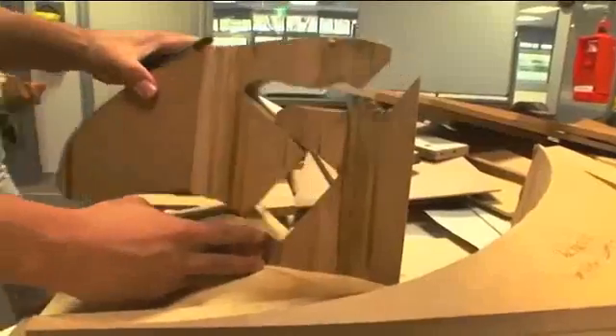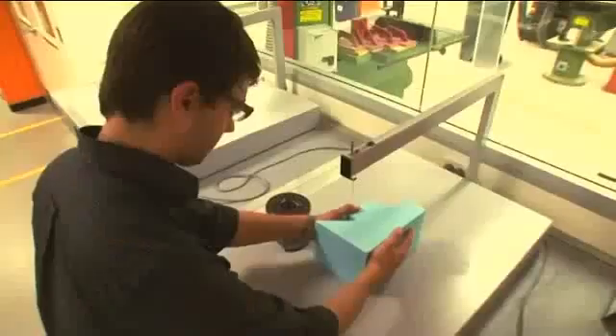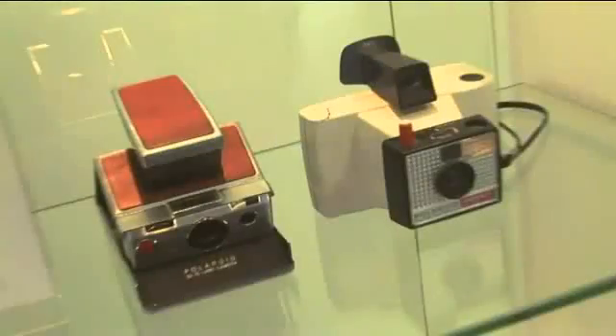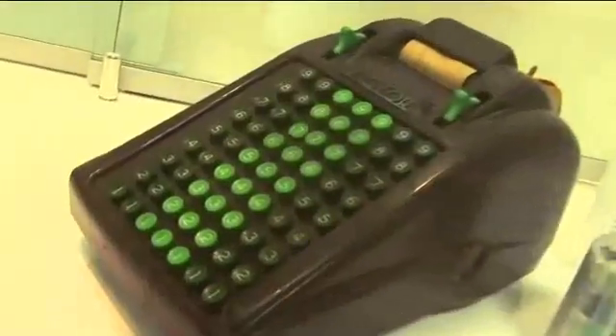Industrial design involves the research, design, and development of a whole range of consumer and capital products. Of course, these could be as varied as telephones, transportation devices or systems, kitchen appliances, medical equipment, toys, educational tools, exhibition systems — you name it.